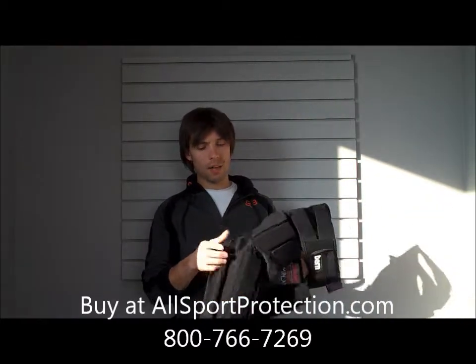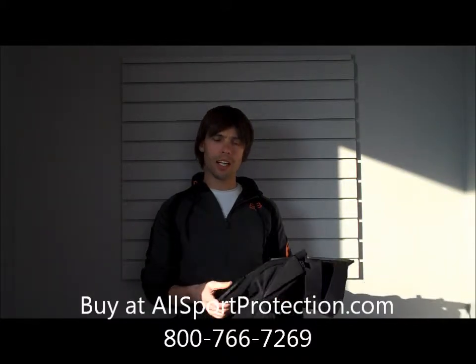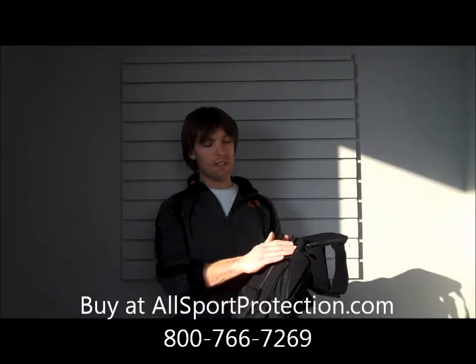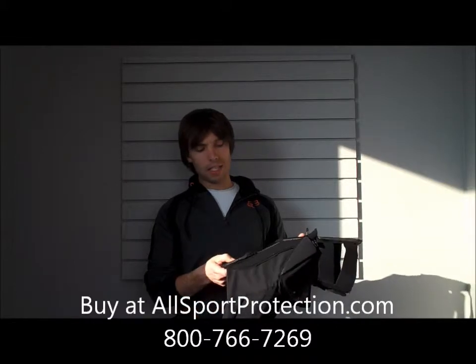The padding on this is, I would say, maybe a little less than a half inch thick, so you're not going to get a ton of padding on it, but it's certainly going to take the edge off things. The tailbone section does have some plastic plates that kind of cover the padding, which makes it nice.